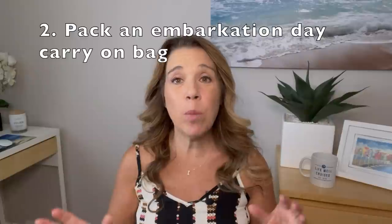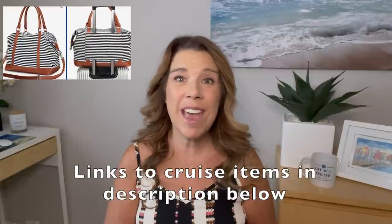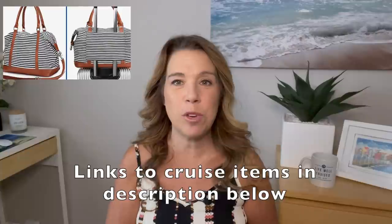Number two: pack a cruise carry-on bag with all your necessities for the first day, until your luggage arrives. Include valuables, medication, and phone chargers. On Princess Cruises you're allowed to bring one bottle of wine per person on board with no additional corkage fee. A zippered tote bag or backpack works well — I'll leave a link to a popular carry-on option in the description below.